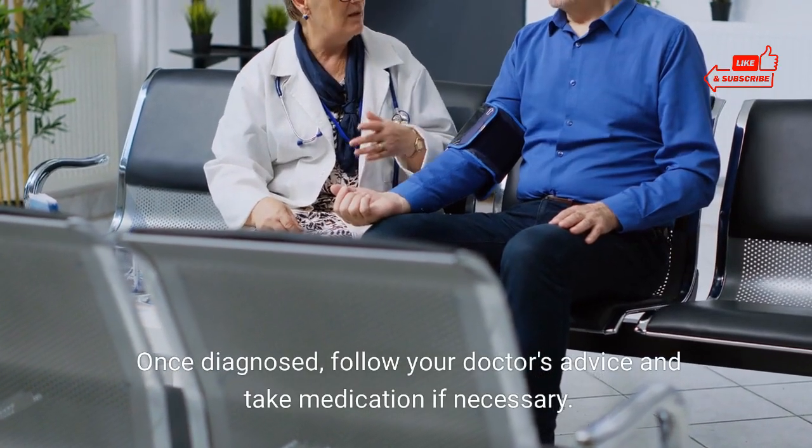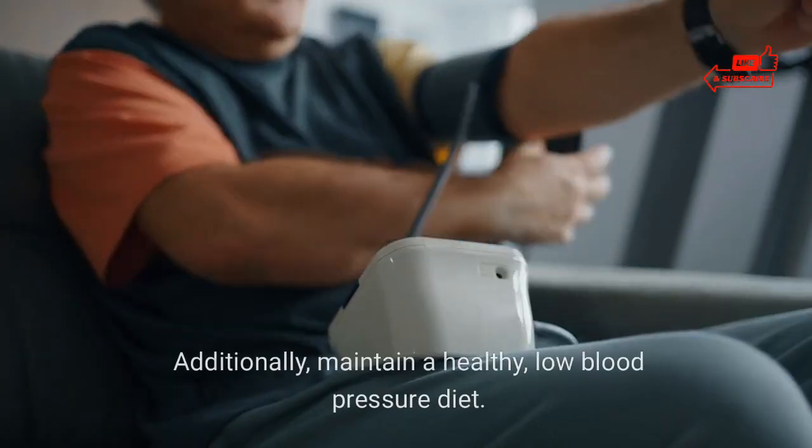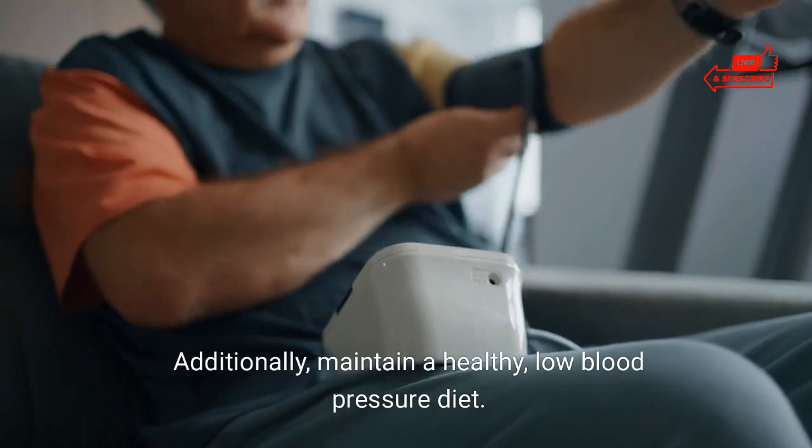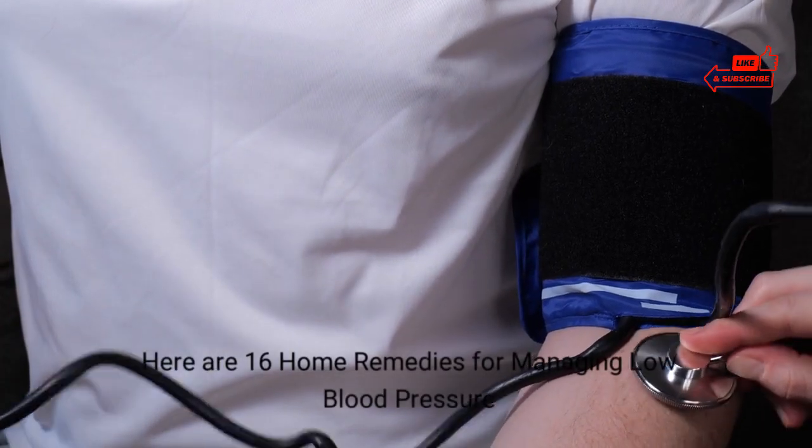Once diagnosed, follow your doctor's advice and take medication if necessary. Additionally, maintain a healthy, low blood pressure diet. Here are 16 home remedies for managing low blood pressure.